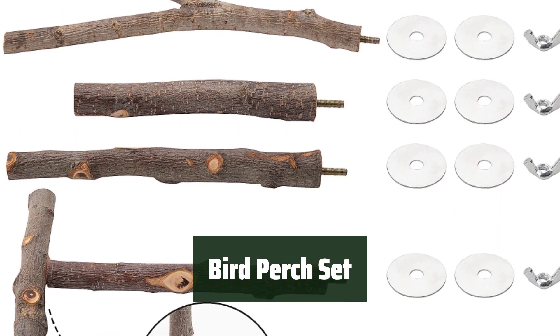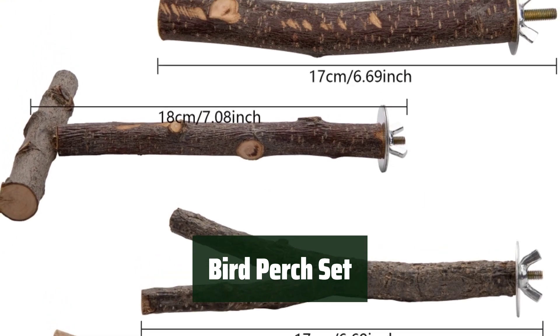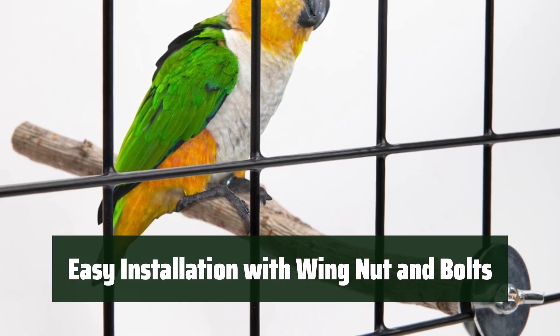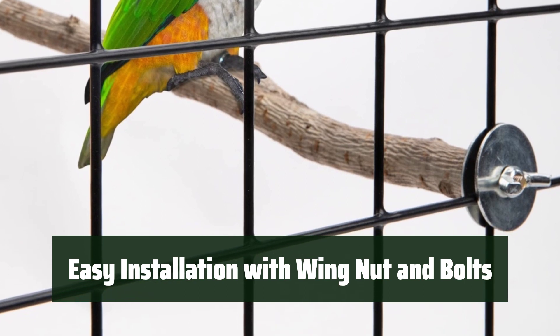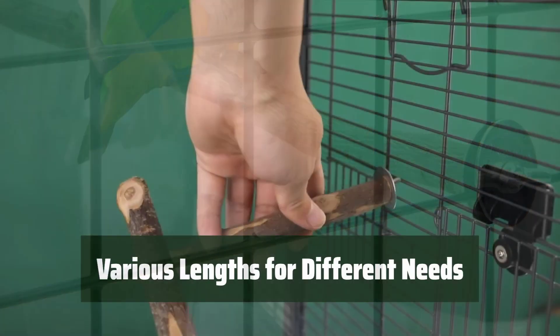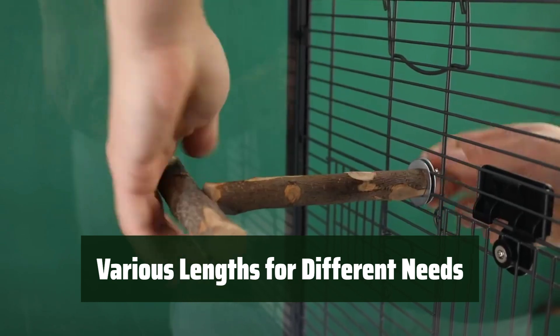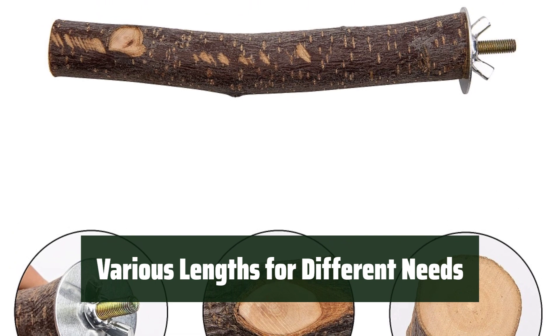Number 4. These perches are designed to be non-slip and free of any chemical odor, providing a safe and comfortable environment for your small birds. With a metal wing nut and built-in bolts, these perches are easy to install, making the setup process quick and hassle-free. The perches come in various lengths, ranging from 6.69 inches to 8.46 inches, catering to the different needs and preferences of your small birds.